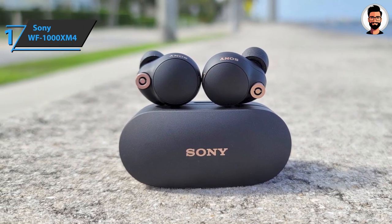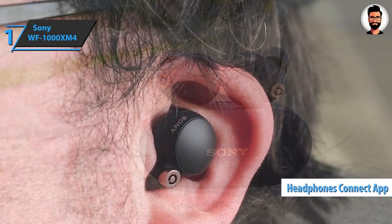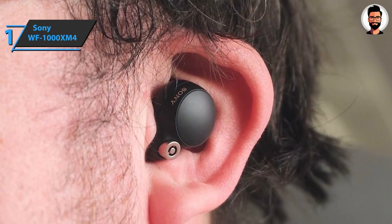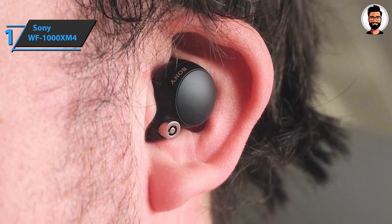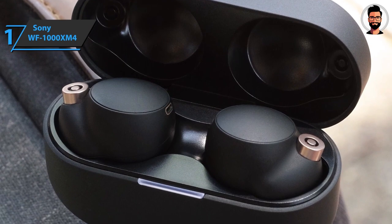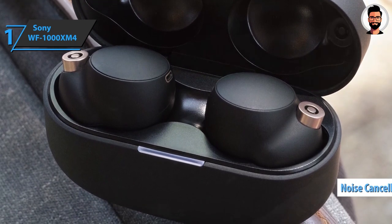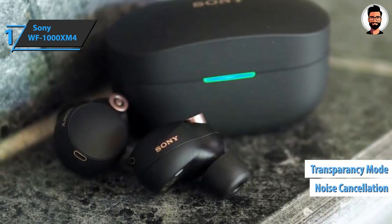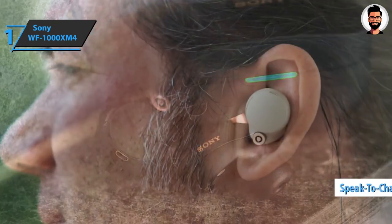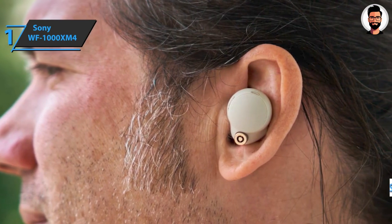The Sony WF-1000XM4 also has IPX4 protection against splashes and sweat. All headphone settings are managed through the Headphones Connect app. The model has more than enough additional features, including adaptive sound control, which automatically changes settings based on your current activity and location using GPS tracking. There's also noise cancellation, a transparency mode with level adjustment, and a voice sharpening option.